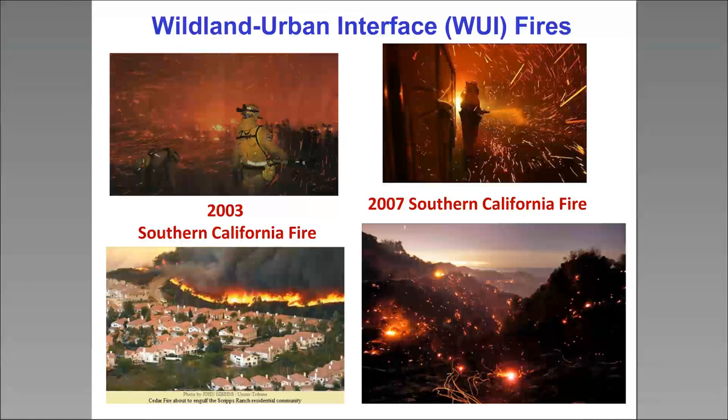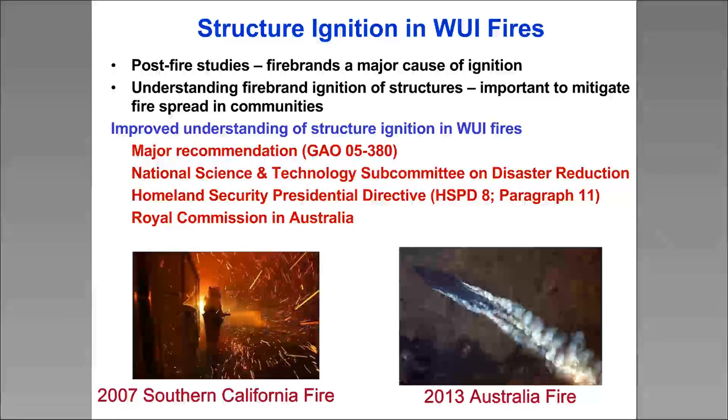If you look at post-fire investigation studies — here at NIST my colleagues have been involved in that — and also many studies done over many years in both the U.S. and Australia, they always seem to come up with one major finding: firebrands are responsible for a lot of ignitions. So clearly, it's important to understand these firebrand processes if you want to understand ignition in these fires.